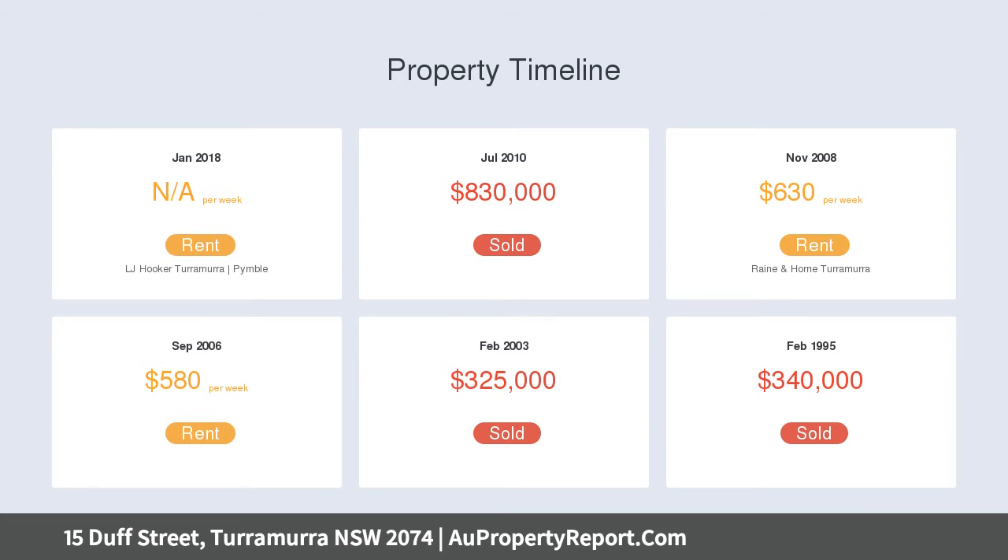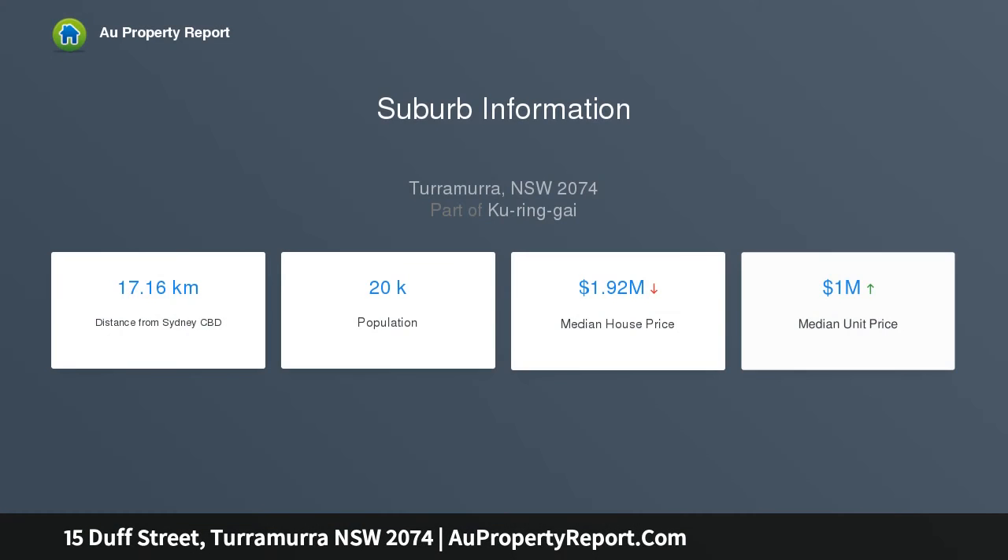Set on 890 SQM of tranquil bush, this property is still only a five-minute walk to the train, with shops, restaurants and coffee along the way.